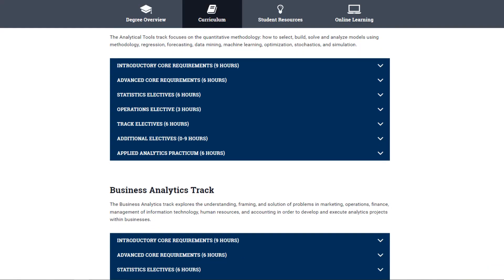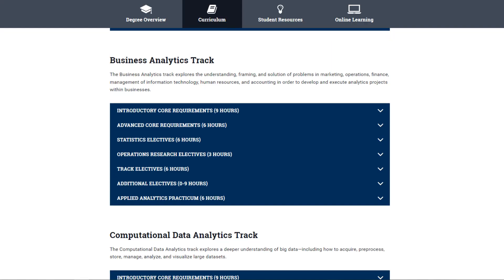The program consists of three tracks: the Analytical Tools, Business Analytics, and Computational Data Analytics. But in the end, they only differ by two electives, so they really don't matter. The track isn't on your degree, so they don't really mean anything — they're just for fun, I guess.